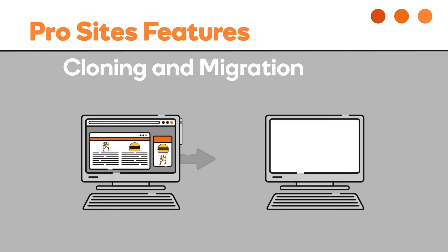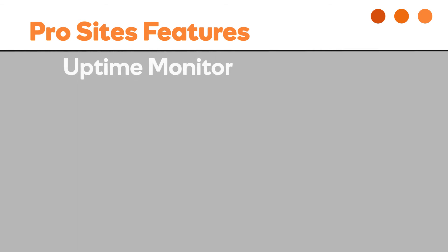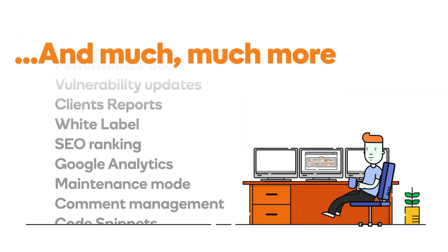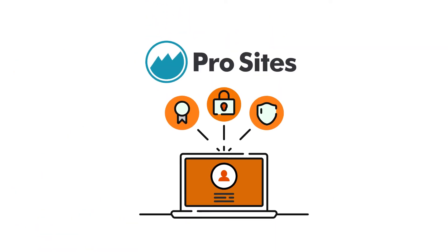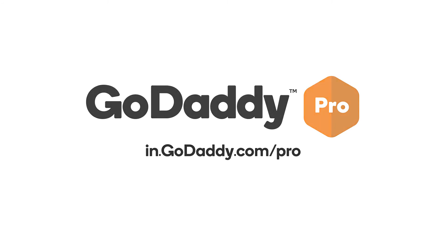Cloning and migration — easily migrate sites between staging area and live environment. Uptime monitor — get notified instantly if a site goes down. And much, much more. ProSites will make your life easier instantly. Sign up today and start saving time.